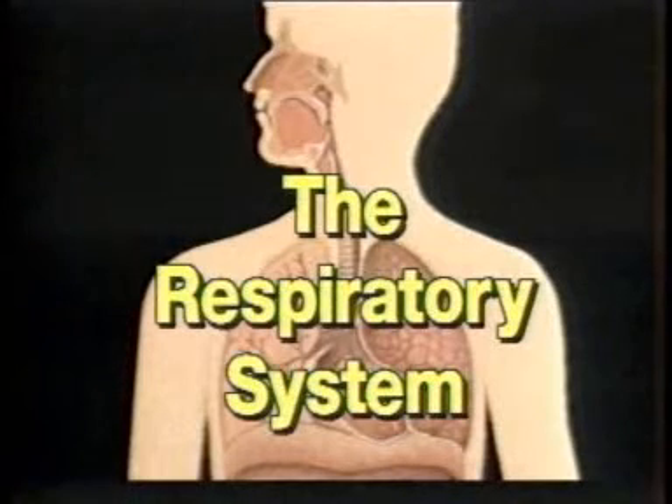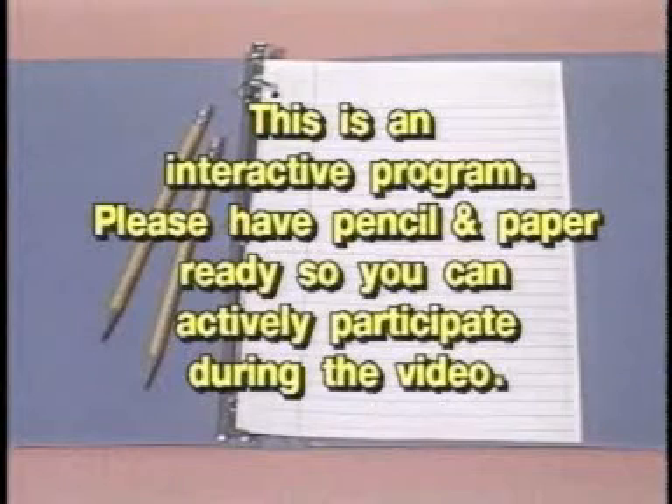The Respiratory System. This is an interactive program. Please have pencil and paper ready so you can actively participate during the video.